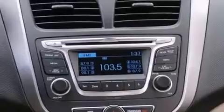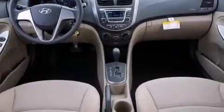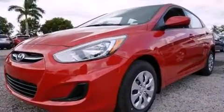Hyundai prioritized fit and finish, as evidenced by a trip computer, remote keyless entry, and much more. Premium sound drives six speakers, providing you and your passengers a sensational audio experience.